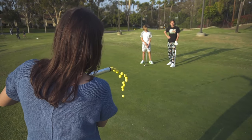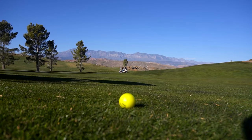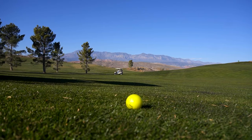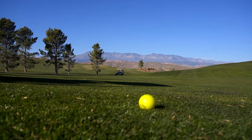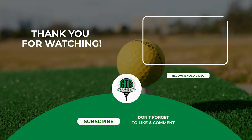Alright guys, that's it for the list. Of course, the best cheap golf ball for you will depend on your individual needs and preferences. Hopefully this video has given you a good starting point for your search. Don't forget to hit that subscribe button for more videos like this.